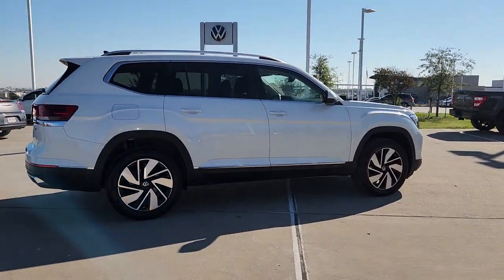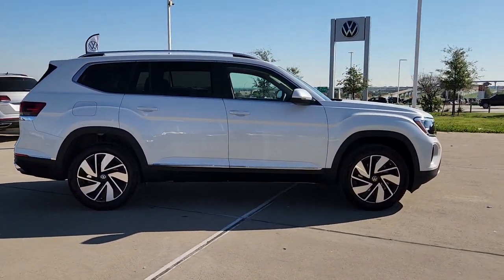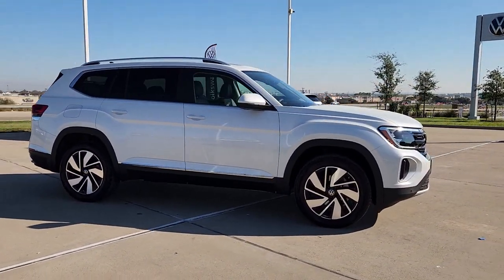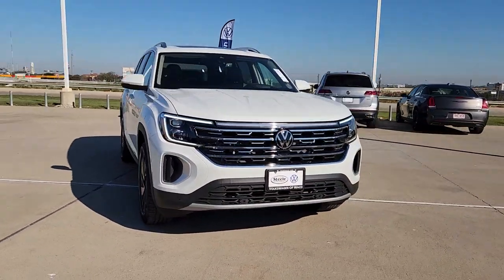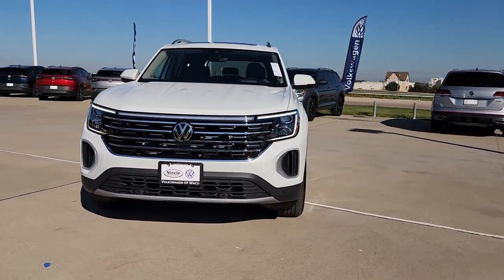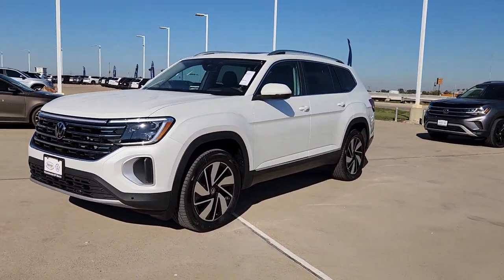These are just some of the great options this vehicle comes with: head-up display, pre-collision system, panoramic roof, proximity key entry, all-wheel drive, backup camera, chrome wheels, heated mirrors, power liftgate, and fog lamps.